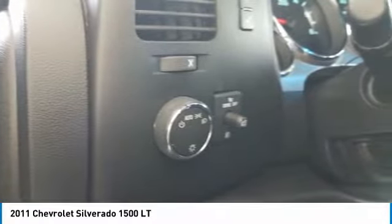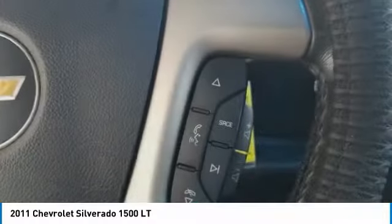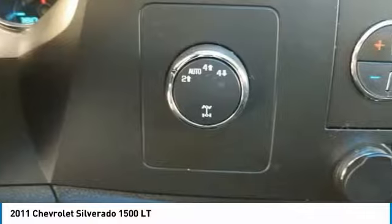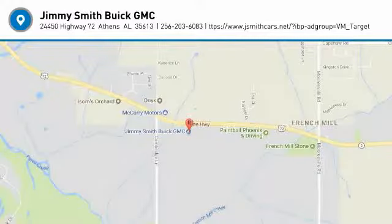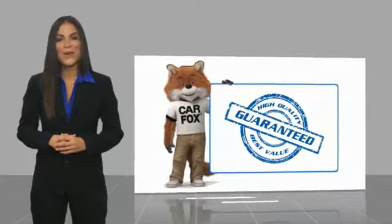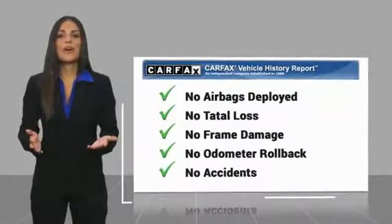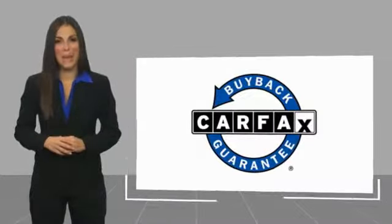Take this vehicle for a spin and see why so many shoppers are now proud owners. Here's another high-quality vehicle with the Carfax Vehicle History Report. Be sure to find a complimentary copy of this report online or contact the dealership. This vehicle qualifies for the Carfax Buy Back Guarantee.